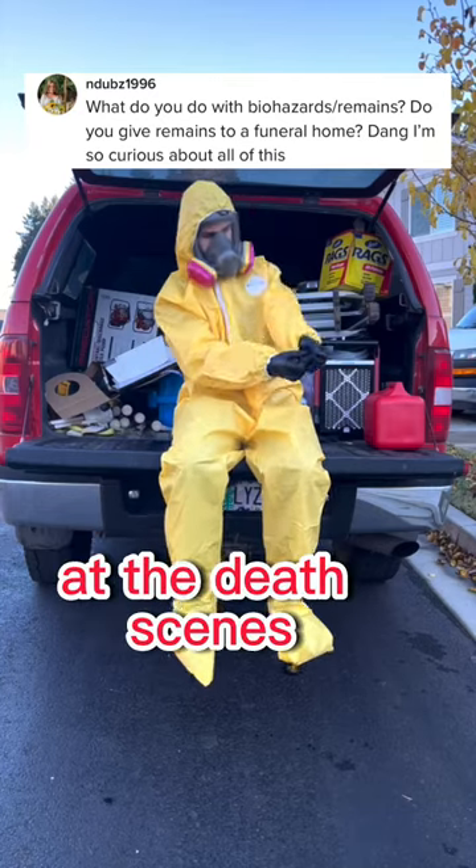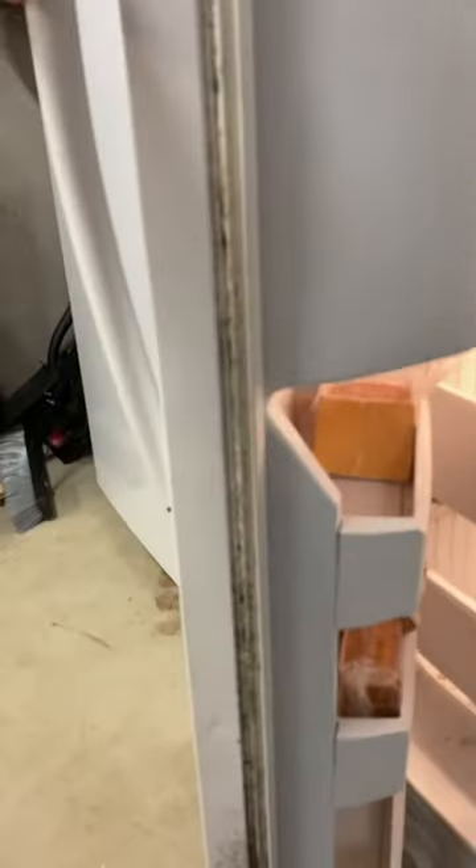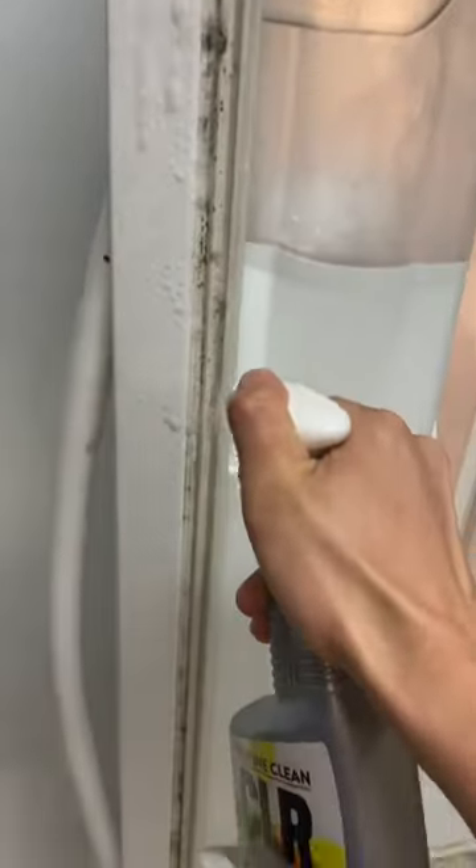What do you do with the remains at the death scenes you clean up? So having done crime scene cleaning as my career for a while now, I can honestly say we just sell them for a profit. Just kidding, we don't actually do that.